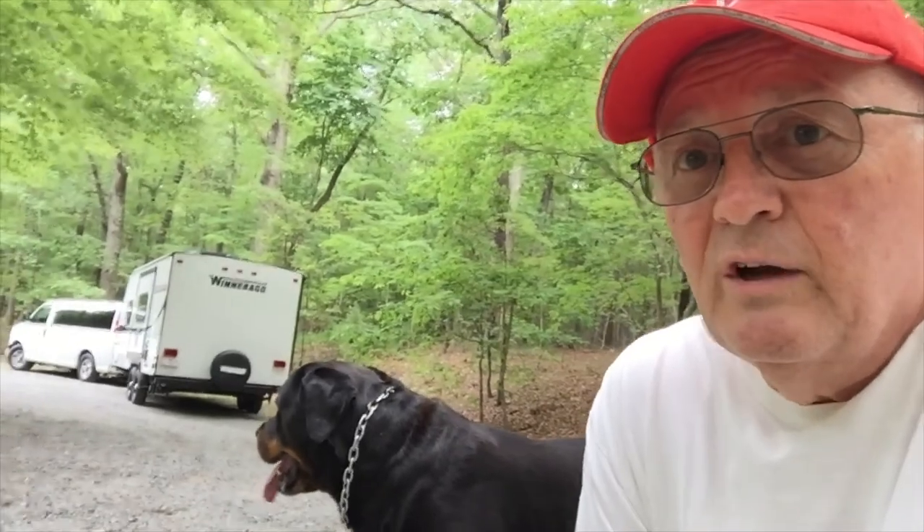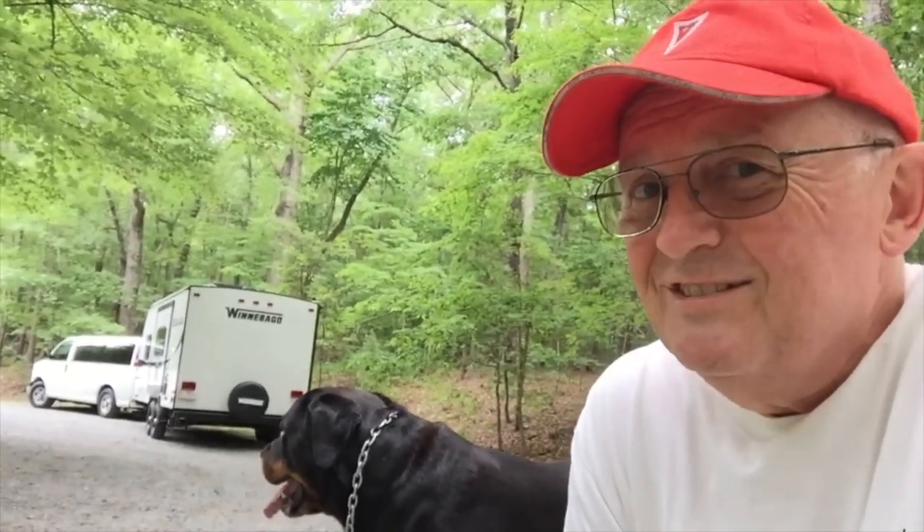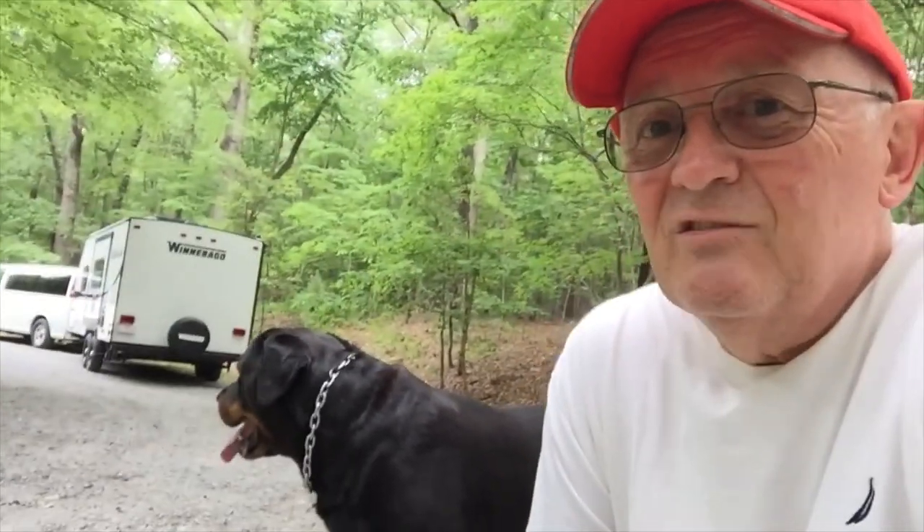We had a good time at the state park. We had electric hookup, no water or sewer, but it was very cool, beautiful weather, and we had a lot of fun. Now we're ready to head home. We'll talk to you later — I'll let you know if I see anything else worth mentioning.